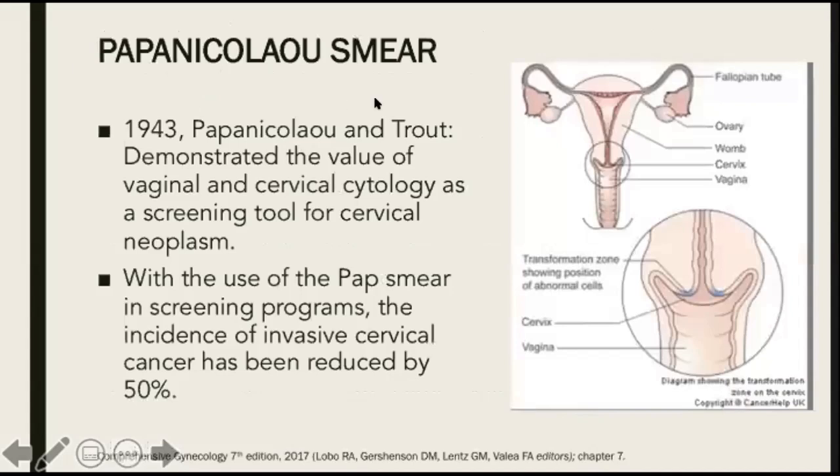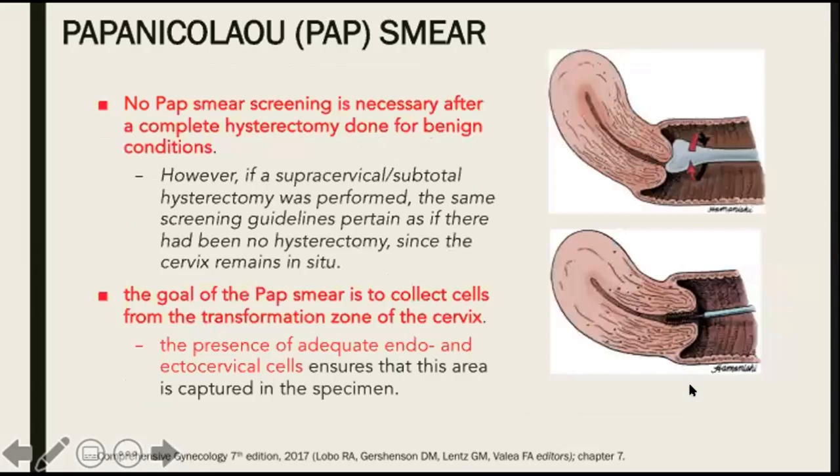Now let's talk about the Papanicolaou smear. In 1943, Papanicolaou and Trout demonstrated the value of vaginal and cervical cytology as a screening tool for cervical neoplasm. With the use of the pap smear in screening programs, the incidence of invasive cervical cancer has been reduced by 50%. In a pap smear, we usually get our samples from the transformation zone because this is where abnormal cells are usually located. No pap smear screening is necessary after a complete hysterectomy done for benign conditions. However, if a supracervical or subtotal hysterectomy was performed, the same screening guidelines pertain as if there had been no hysterectomy, because the cervix remains in situ.